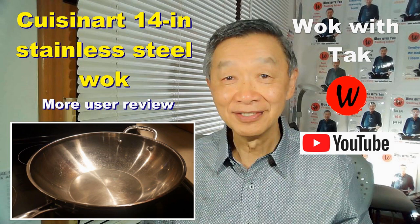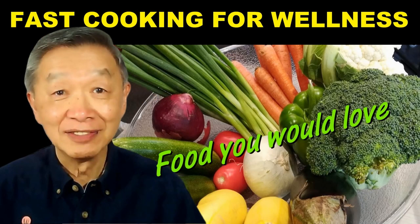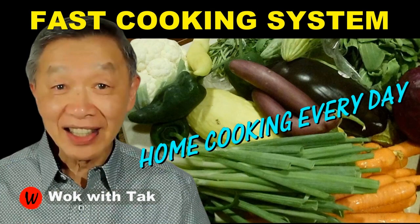I post a video every day to explain my fast cooking system, which is flavor-chasing, advanced prepping, stir-frying, and template-based cooking. If you would like to learn more and adopt this cooking system, please subscribe to my YouTube channel. Thank you for watching — I will see you tomorrow.